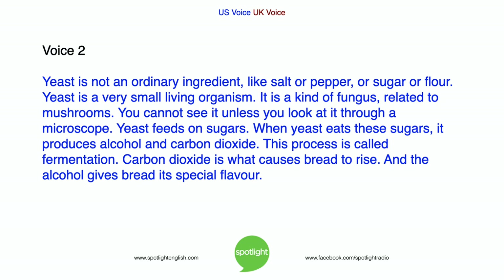Yeast is not an ordinary ingredient, like salt or pepper or sugar or flour. Yeast is a very small living organism. It is a kind of fungus, related to mushrooms. You cannot see it unless you look at it through a microscope. Yeast feeds on sugars. When yeast eats these sugars, it produces alcohol and carbon dioxide. This process is called fermentation. Carbon dioxide is what causes bread to rise. And the alcohol gives bread its special flavour.